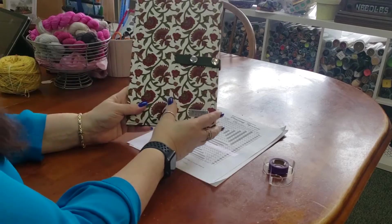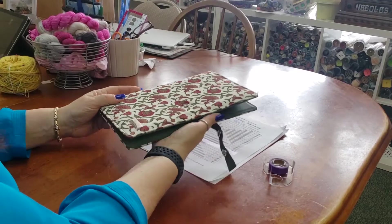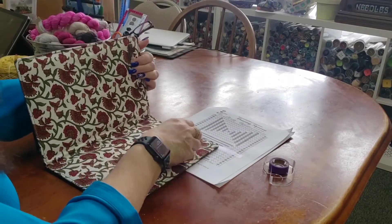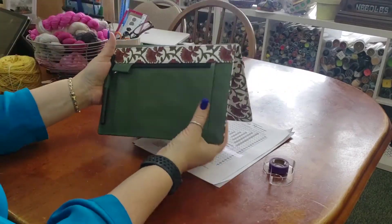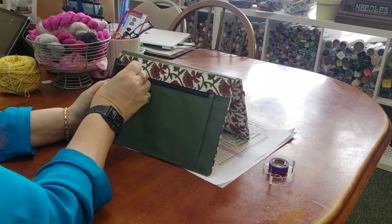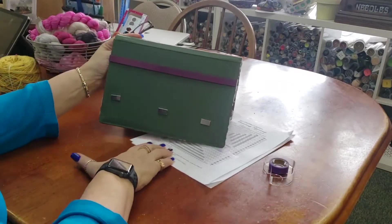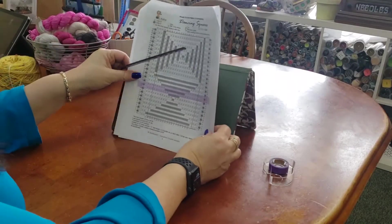The other thing we have here are pattern keepers. I use these a lot when I travel. They're great. First thing you do is you open it up — it snaps, and now it stays. I have a pocket on this side, a place for my pen, and on this side I have a magnetic board. Again, just a way to keep track of my pattern.